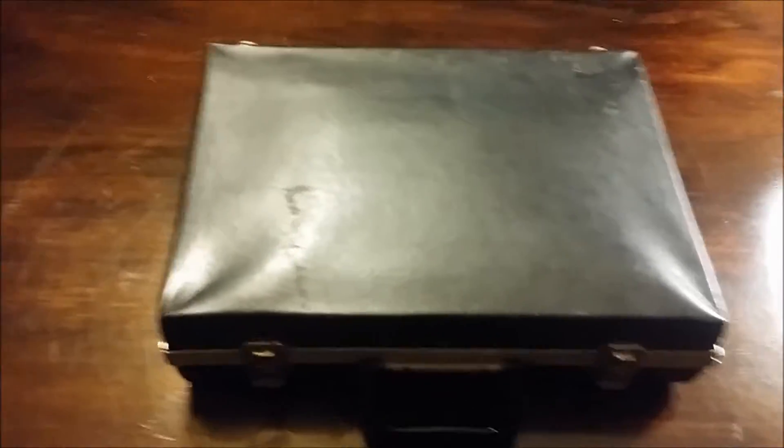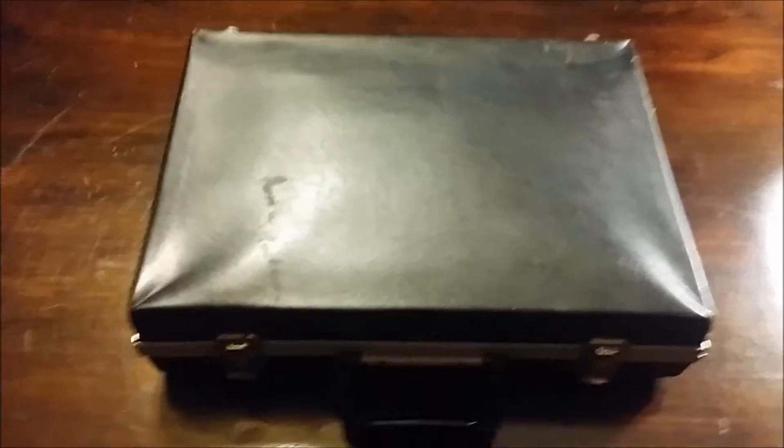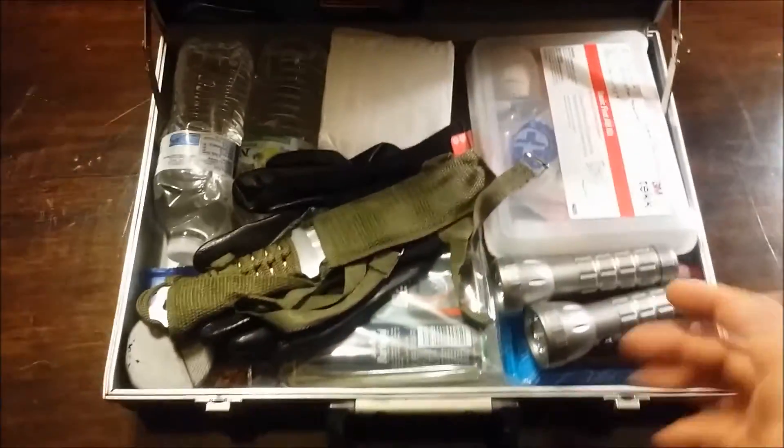This is one that I leave at church in my office. That way, if anybody needs it or if there's an emergency of some type, I've got some equipment in this.